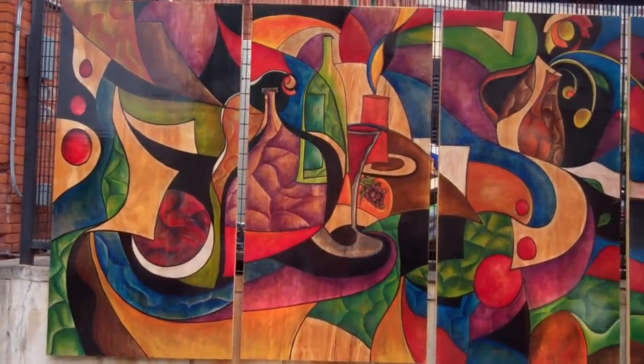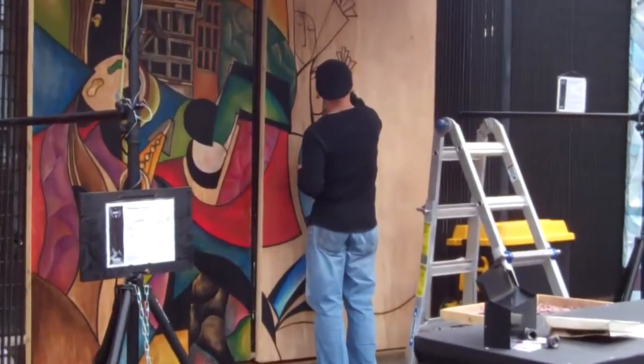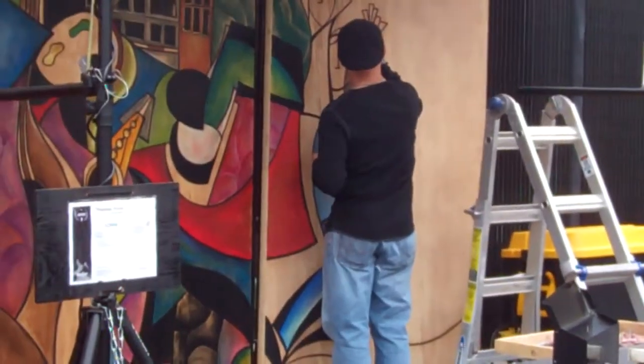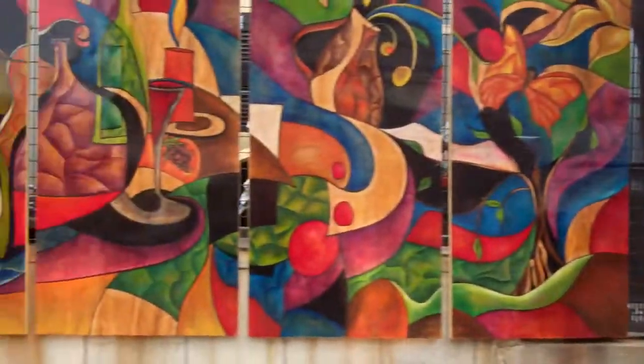Hey guys, here's this cool mural — this guy's actually drawing it right now. I'm zooming in there. Pretty cool.